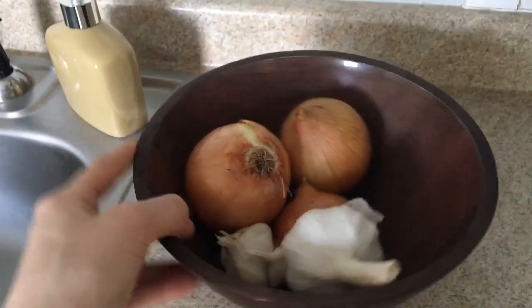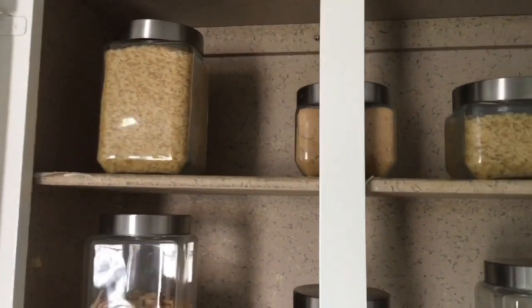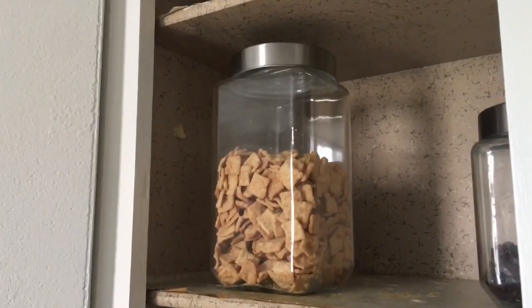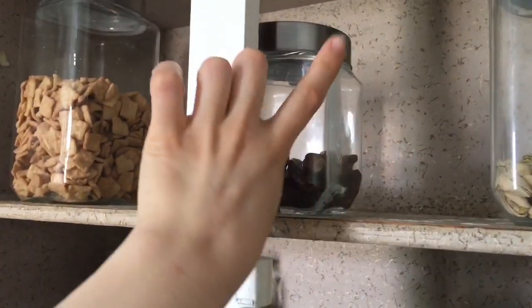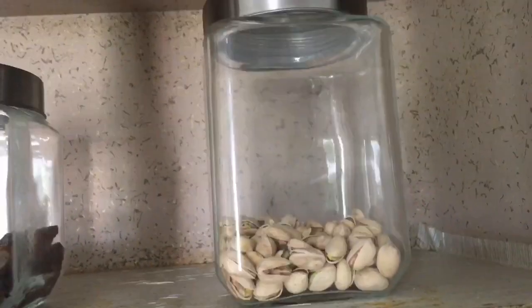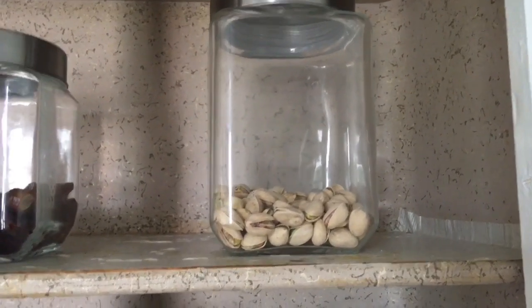In here I keep my onions and garlic cloves. Up top I have my rice, brown sugar, and oatmeal. I have an extra container of rice because it wouldn't fit in the first one. This is a vegan version of Cinnamon Toast Crunch because the regular version has vitamin D3, which is not a vegan ingredient. Over here I keep my dates in glass jars because they're super sticky and last longer there. I use them for my ice cream. I also keep my pistachios here — I love them in salads and as snacks at work.